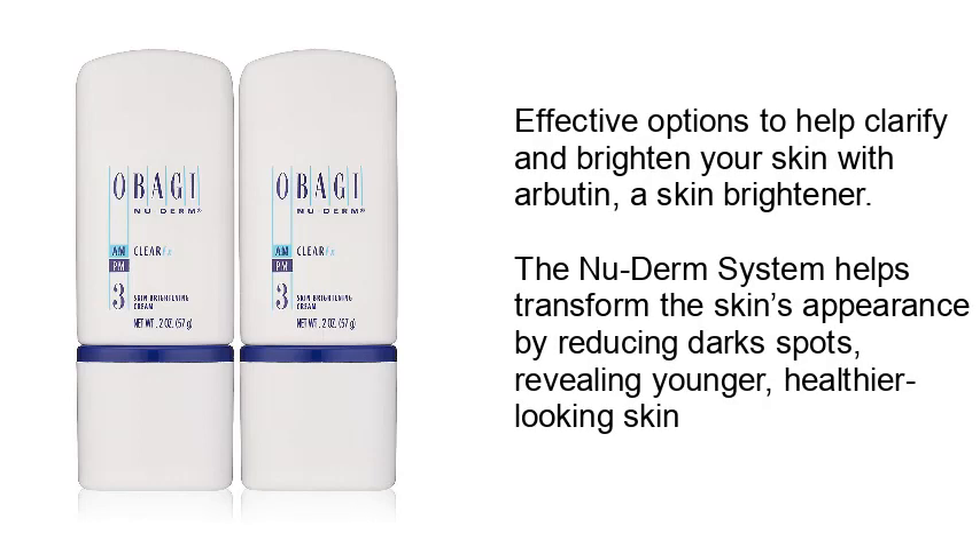Effective options to help clarify and brighten your skin with Arbutin, a skin brightener. The new Derm system helps transform the skin's appearance by reducing dark spots, revealing younger, healthier-looking skin.